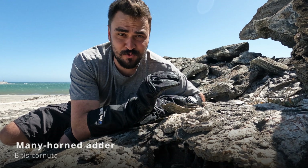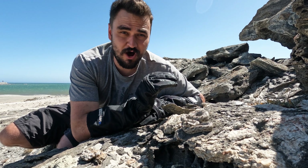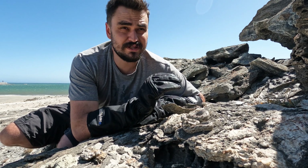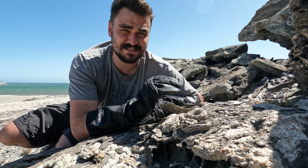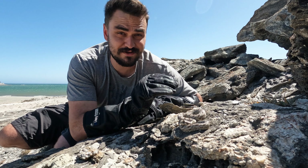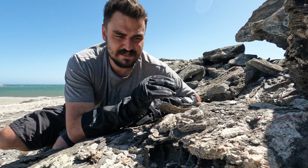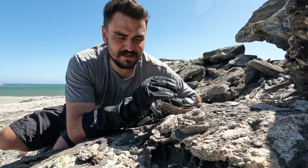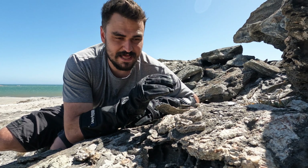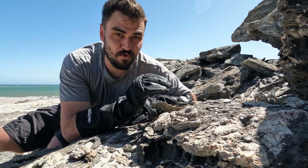We found this on the coastline in Namibia. The habitat this species lives in is super harsh — a lot of wind, very arid, very sharp rocks, almost no vegetation, and the wind is very, very strong. But this is one of the most beautiful adders you can find in this country. It has a lot of horns, and the functionality of horns in vipers is quite unknown. I think it's a way of breaking up a pattern — these horns on the top of its face might help it camouflage even more in this beautiful habitat. A gorgeous, gorgeous snake.